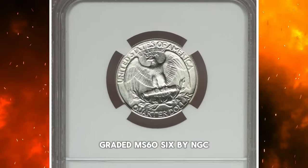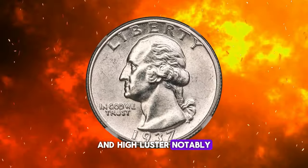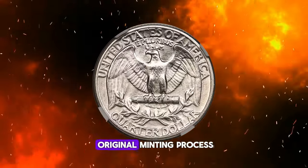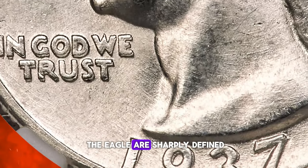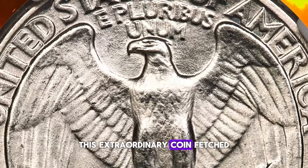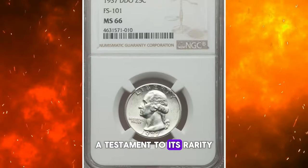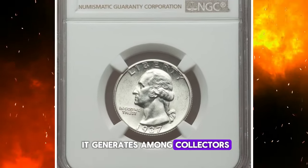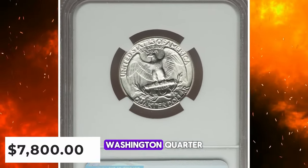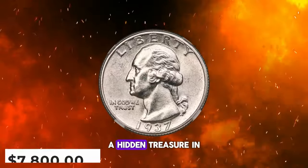Graded MS-66 by NGC, this specimen shines with complete brilliance and high luster. Notably, it features raised circular laid lines on the obverse as part of its original minting process. Both the portrait and the eagle are sharply defined, showcasing the coin's stunning detail. This extraordinary coin fetched $7,800 at auction, a testament to its rarity and the keen interest it generates among collectors. If you find yourself in possession of a 1937 Washington quarter, it's definitely worth a detailed inspection, as you might just have a hidden treasure in your collection.